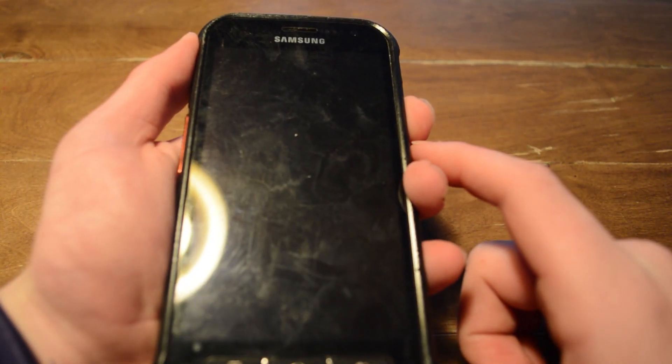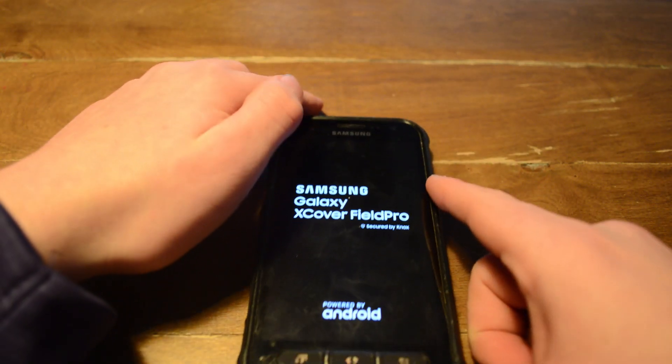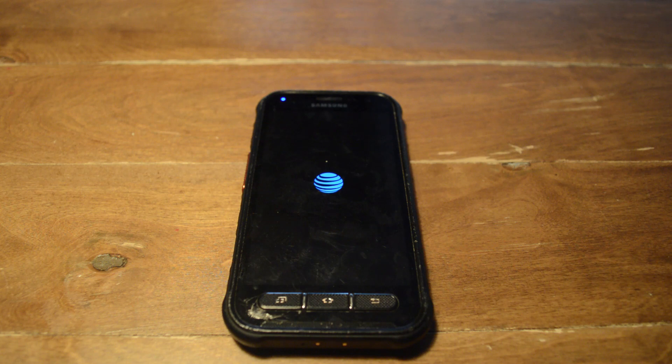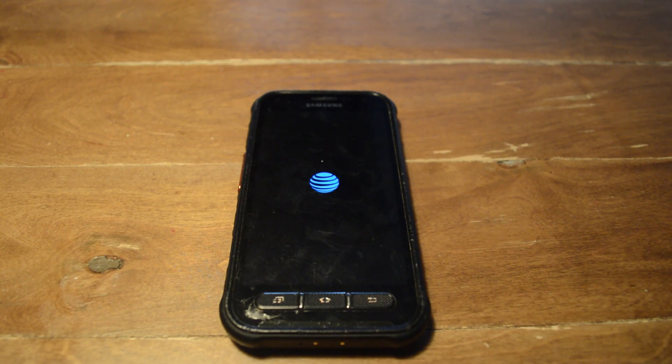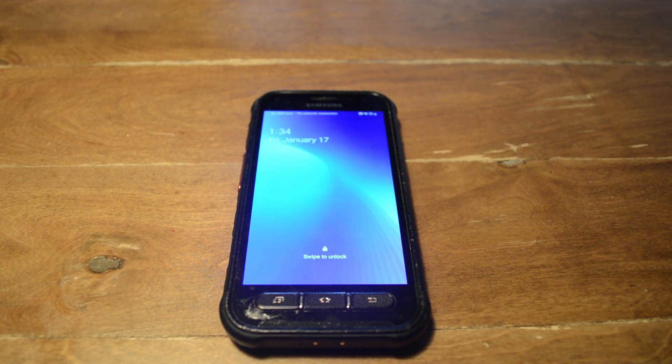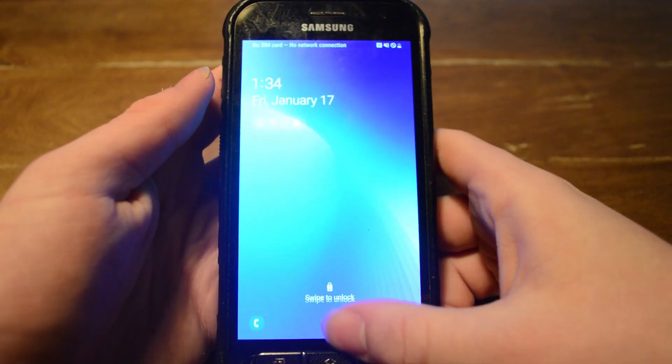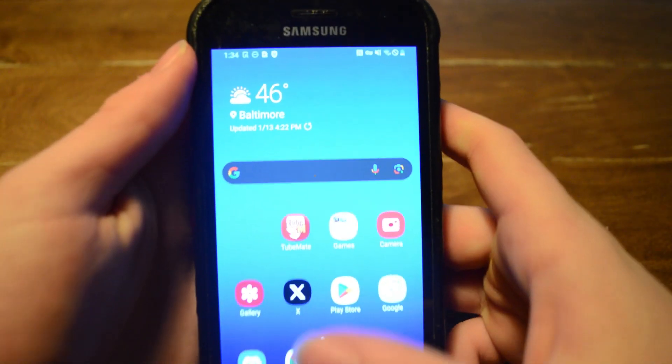Here we can actually see it booting. It's an unlocked phone — that's what the listing said, and I checked and it is in fact unlocked. It runs Android version 9, which is still pretty modern. I already set up everything on here.